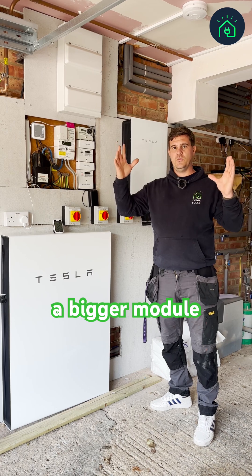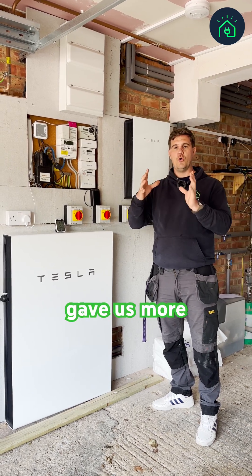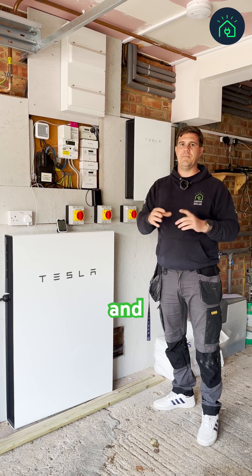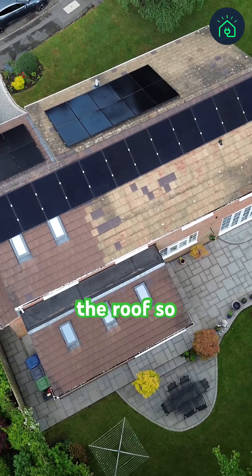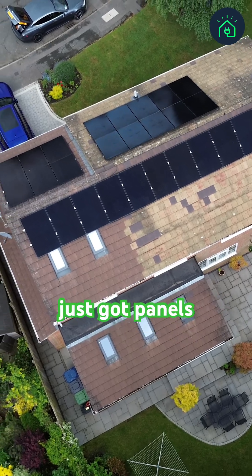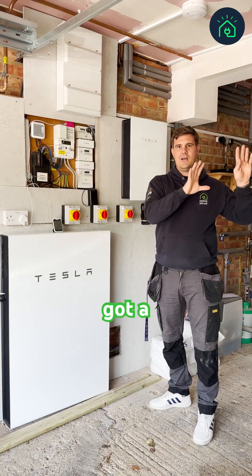We've changed the modules to a bigger module but kept the output the same, and that's given us more room on the roof. Because we've got more room, we've added another system onto the roof. Aesthetically the roof looks the same — it's just got panels — but the wiring is done separately.